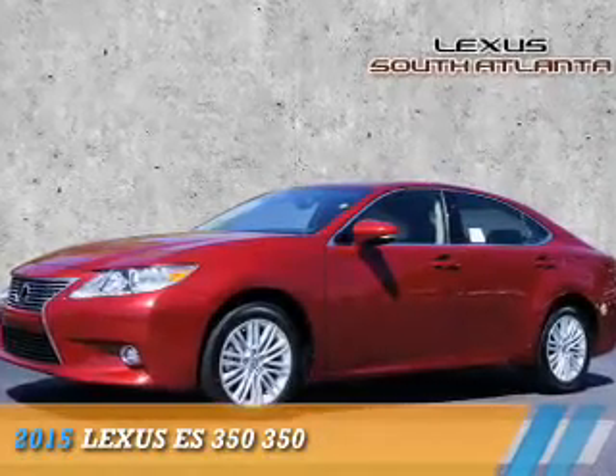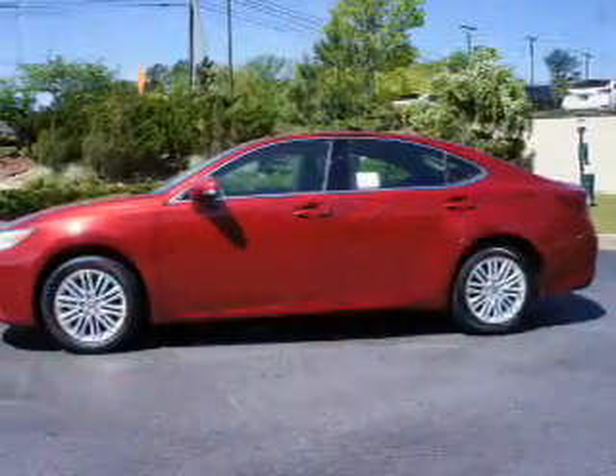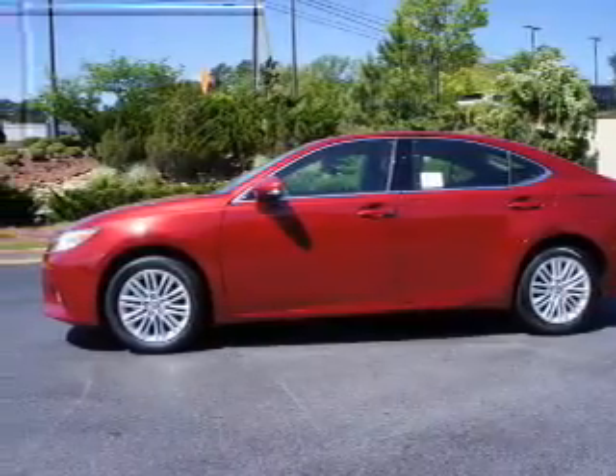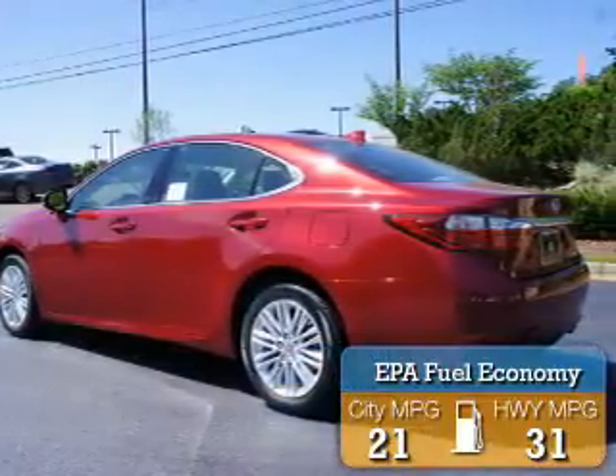Presenting the 2015 Lexus ES350. It's powered by a 3.5-liter, six-cylinder engine and an automatic transmission. Great fuel efficiency saves you money by requiring fewer trips to the gas station.